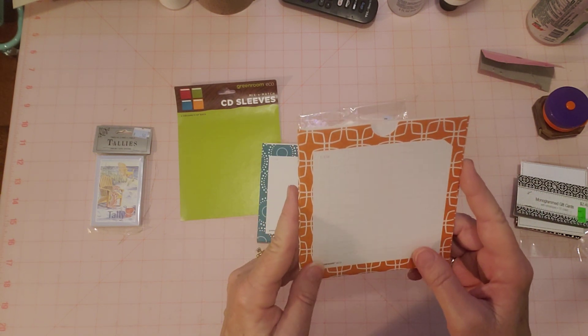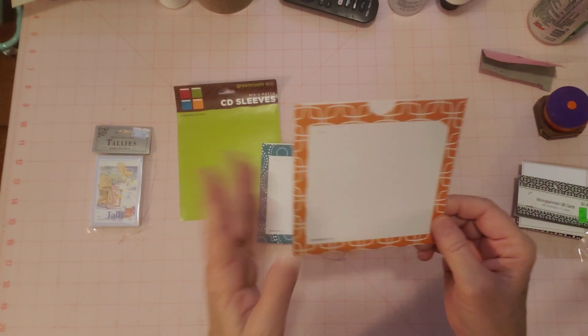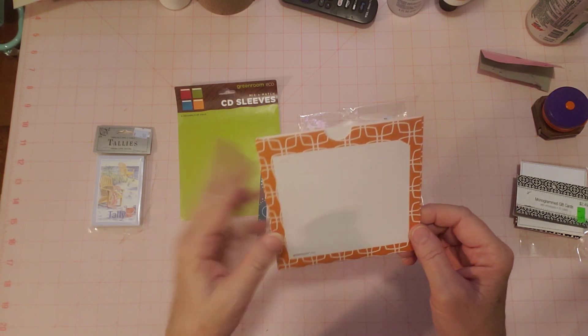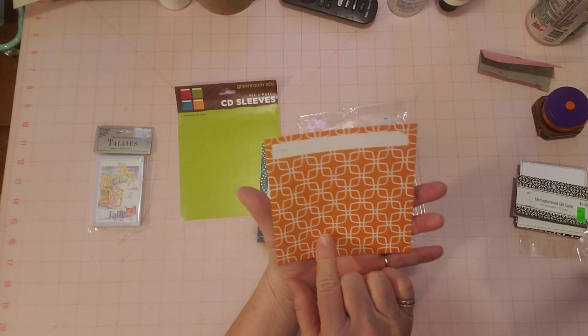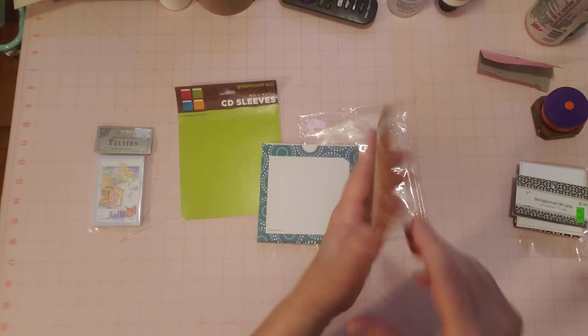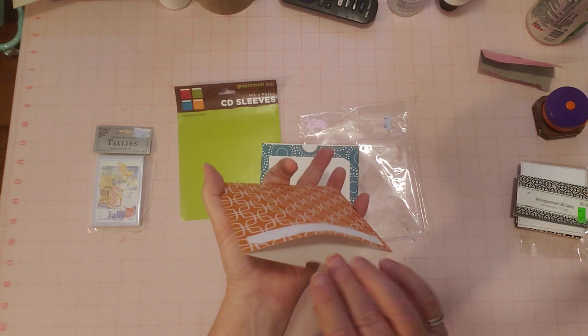Here is one — they're all like this. They have a pretty pattern and a space where you're supposed to write the title of your CD, or list all the songs on it. Here's the back — there's another blank space for a title. Isn't it pretty?